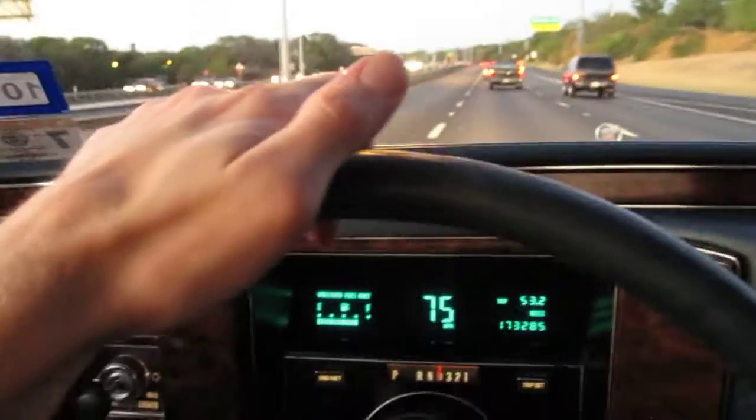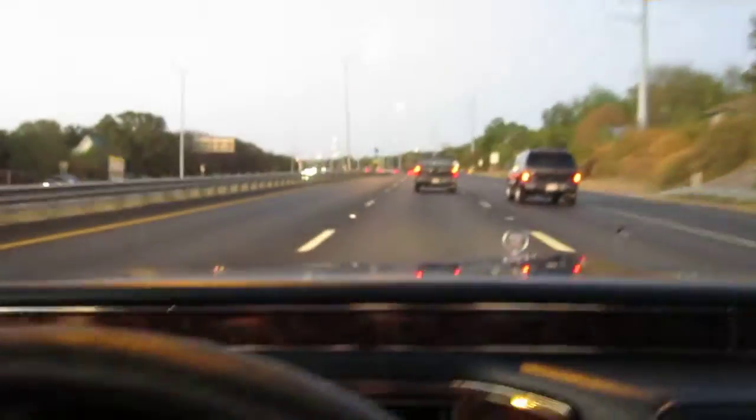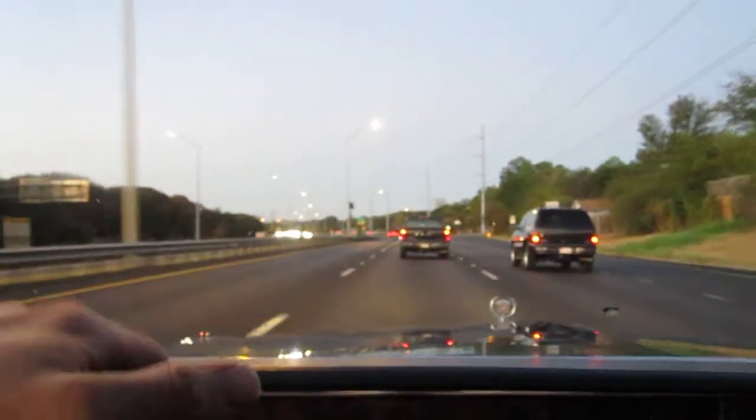So that's 75. Look ma, no hands. Very smooth running car.